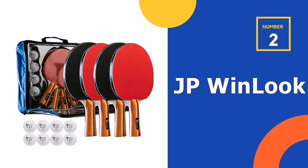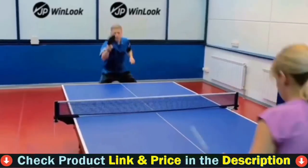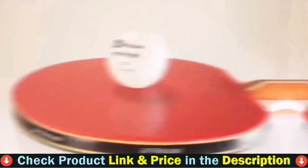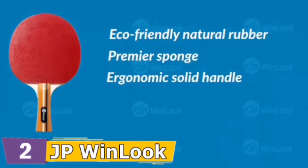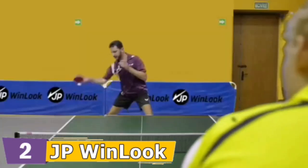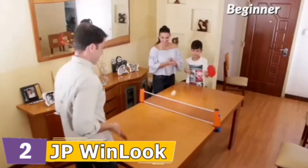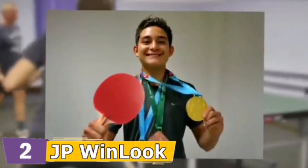Our second best table tennis paddle is JP Winlook Ping Pong Paddles. Maximum Coach's recommended table tennis rackets set — a 4-piece superior quality custom ping pong paddles, technologically designed for balanced spin, control, and speed. Includes 8 top-notch tournament 40mm 3-star white balls meeting ITTF approved ping pong equipment regulation for official competition. Best performance elastic pads, eco-friendly natural rubber sheet, high bounce orange medium soft sponge, 5 plywood blade with ergonomic flared handle for comfortable grip and long sessions, advanced edge tape to avoid side wear, amazing pro craftsmanship.